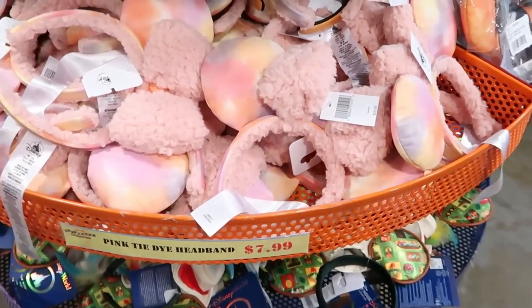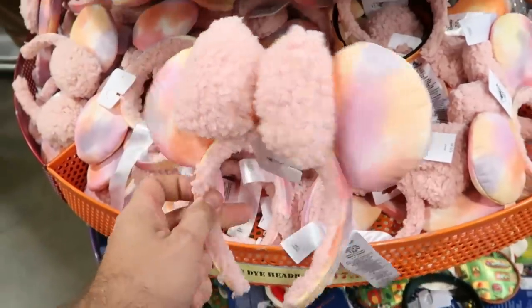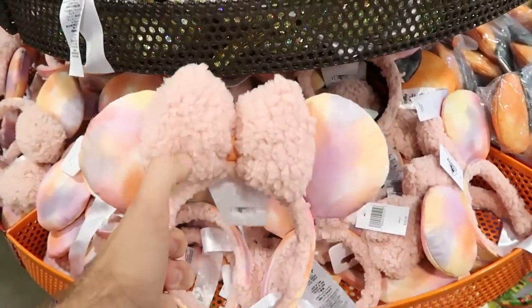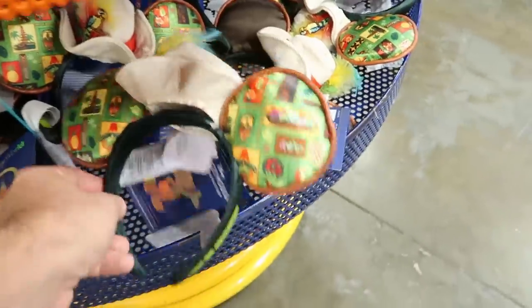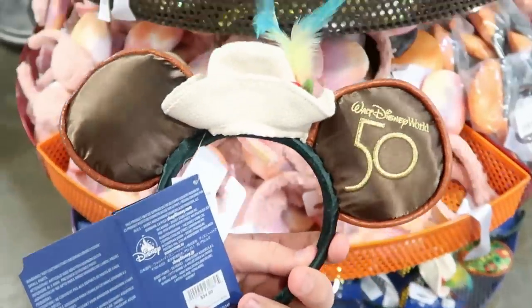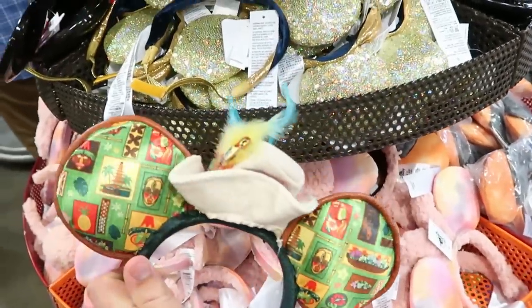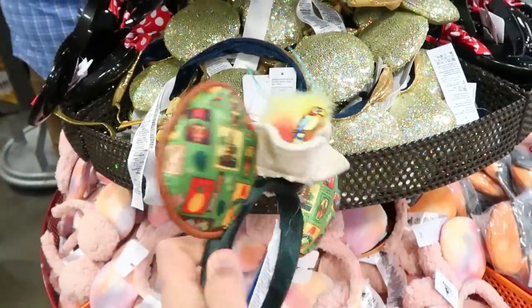The pink tie-dye ear headbands are still here for $7.99 — fuzzy with a super soft Sherpa bow, such a great deal. The Enchanted Tiki Room ears for the 50th Anniversary are $7.99 originally from $35 — also a really good deal.